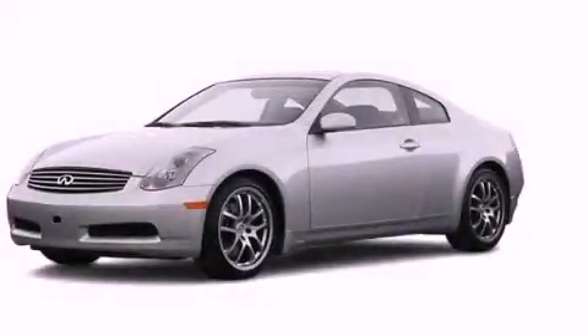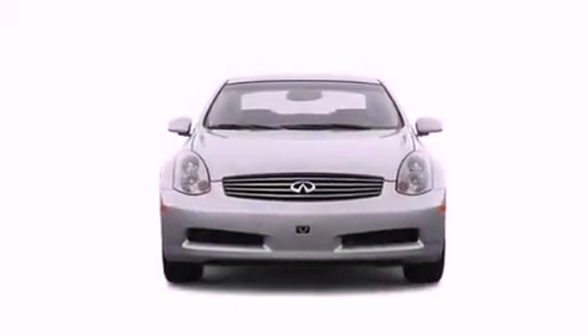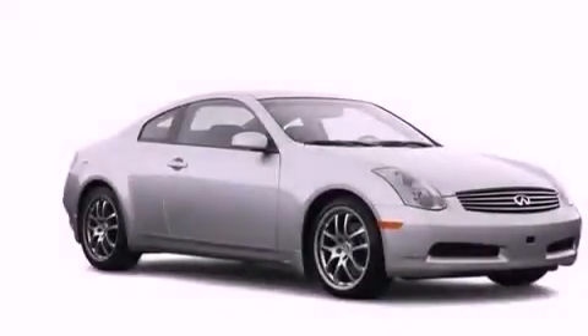This is a 2005 Infiniti G35, a car begging to be driven. It has a 3.5-liter six-cylinder engine and an automatic transmission.